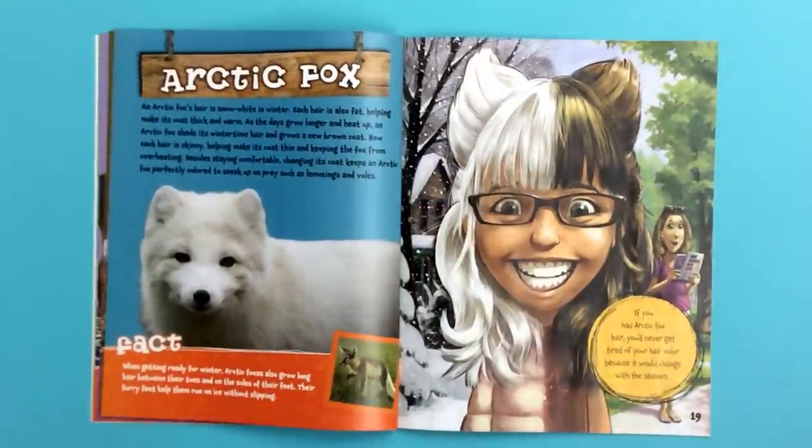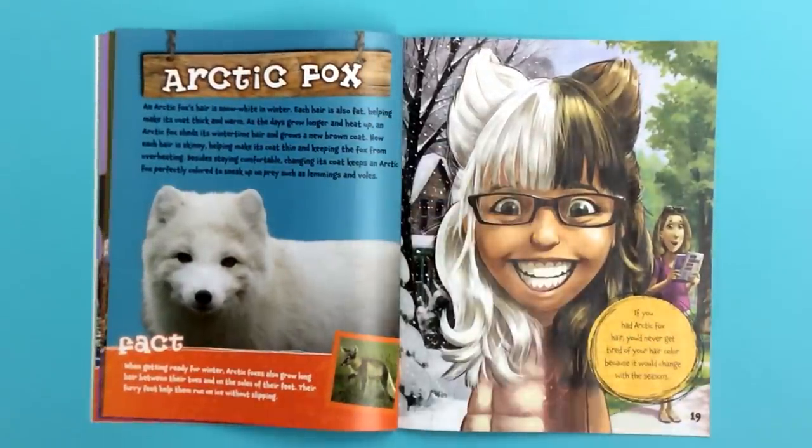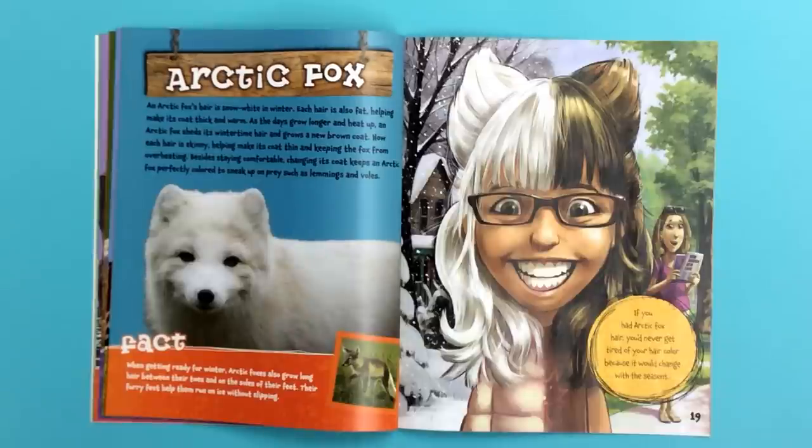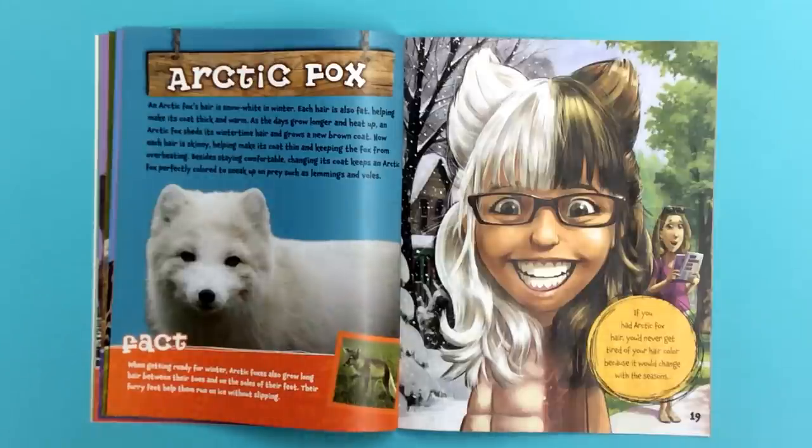Arctic fox. An arctic fox's hair is snow white in winter. Each hair is also fat, helping make its coat thick and warm. As the days grow longer and heat up, an arctic fox sheds its wintertime hair and grows a new brown coat. Now each hair is skinny, helping make its coat thin and keeping the fox from overheating. Besides staying comfortable, changing its coat keeps an arctic fox perfectly colored to sneak up on prey, such as lemmings and voles.